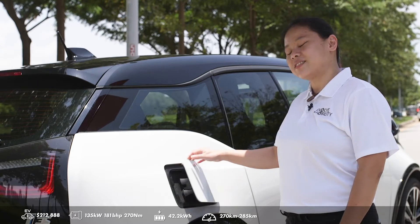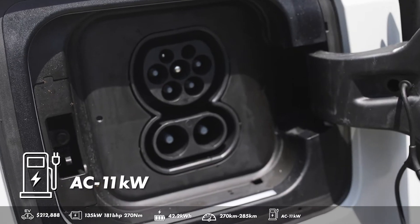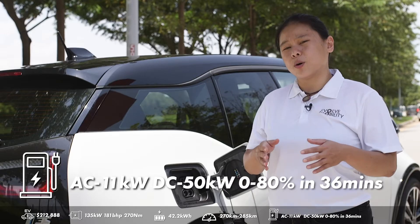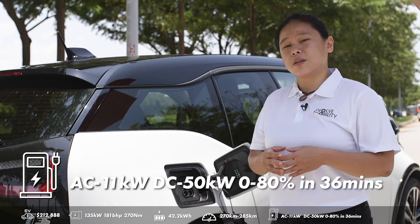The i3S has AC charging at 11 kW and DC charging at 50 kW, which brings the car from 0 to 80% in around 36 minutes.